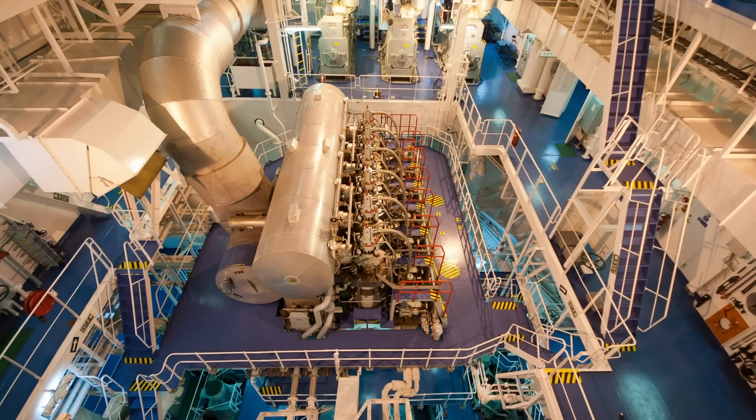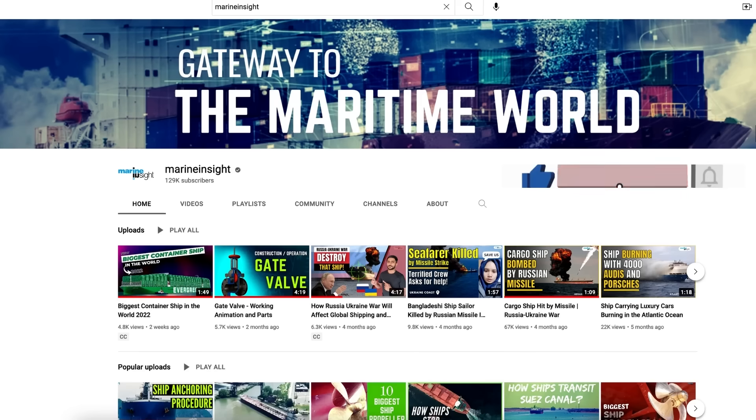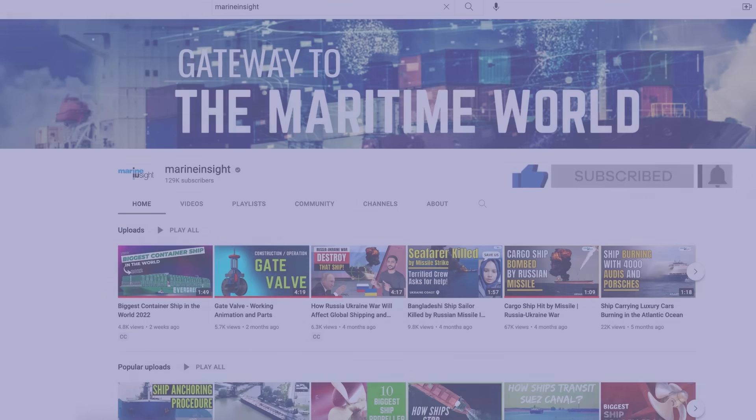Which is the biggest engine you have previously worked with? Let us know down in the comments below. And for more such information, subscribe to Marine Insight and hit that bell icon so you don't miss any updates from our channel. Thanks for watching.